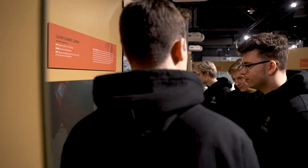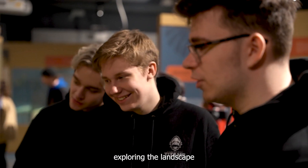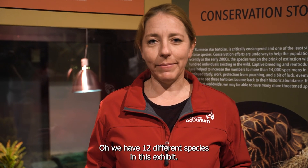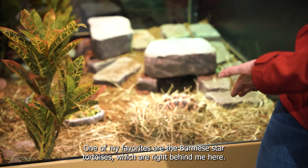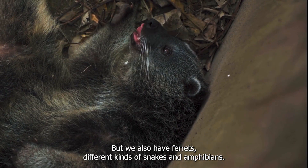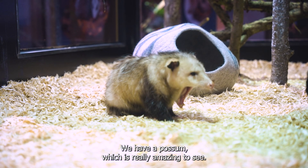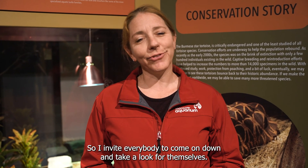What are you supposed to do? That turtle is just swimming around — exploring the landscape. We have 12 different species in this exhibit. One of my favorites are the Burmese star tortoises, which are right behind me here. But we also have ferrets, different kinds of snakes and amphibians. We have a possum, which is really amazing to see. I invite everybody to come on down and take a look for themselves.